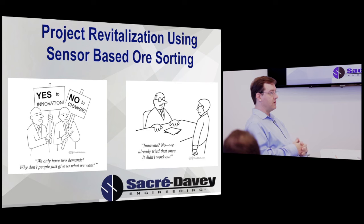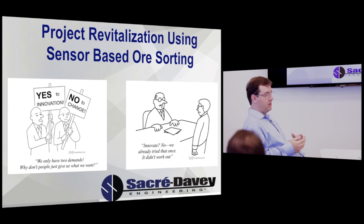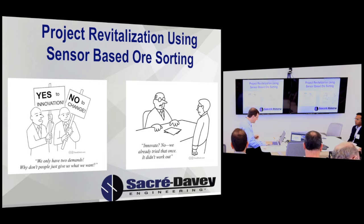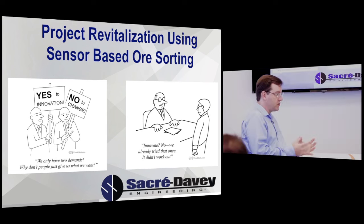We're doing a lot of ore sorting work, a lot of pre-crushing work, and a lot of updating the economics of feasibility studies with the changes that ore sorting makes to those studies. Today we're going to talk about sensor-based ore sorting and the change that has on project economics.